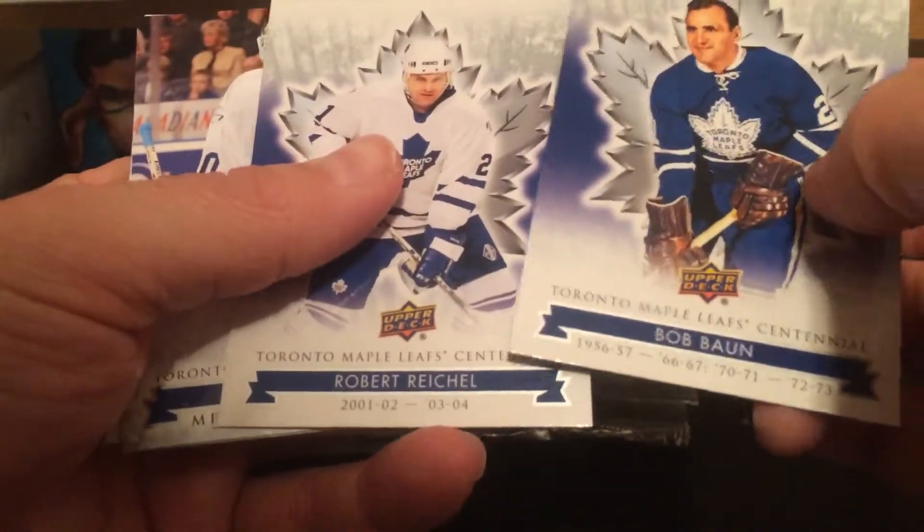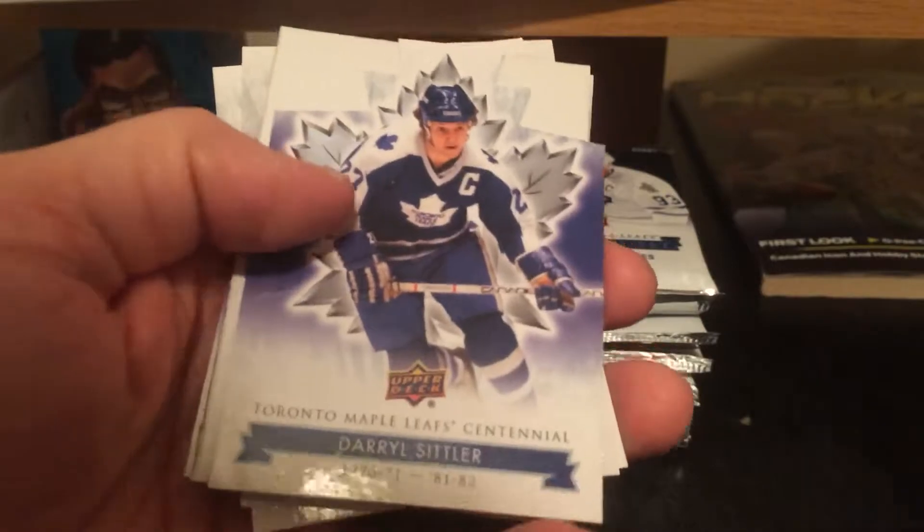Bob Bond, Robert Reichel, Ed Belfour short print, and Daryl Sittler. Daryl Sittler die cut.